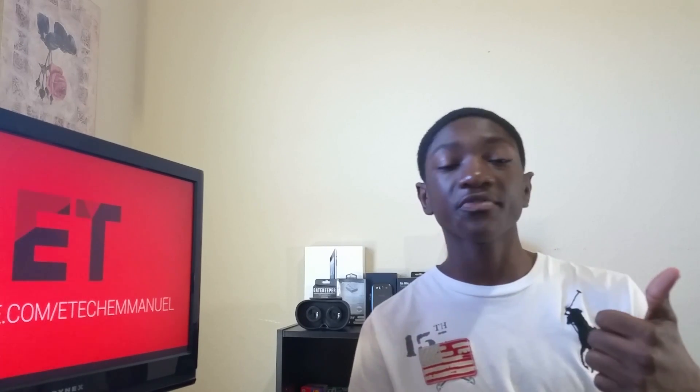Anyway, that's it for this video. If you liked it, don't forget to hit the like button, and if you like me, hit that subscribe button so you can see my face a lot more. Thanks for watching and I'll see you guys in the next one.